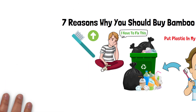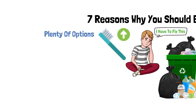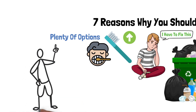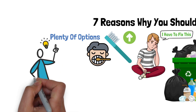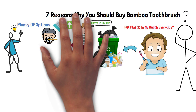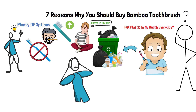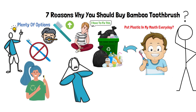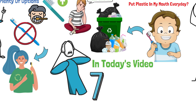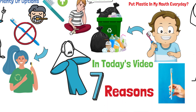Thankfully, the toothbrush technology had advanced and we now have plenty of options when it comes to our dental care. Turned out, for just about every plastic product we use and overuse, there is an alternative solution. As more people are concerned about the sheer amount of plastic being produced, bamboo toothbrushes are becoming a popular alternative to the plastic kind. So in today's video, I want to share with you 7 reasons why you should immediately switch to using a bamboo toothbrush.